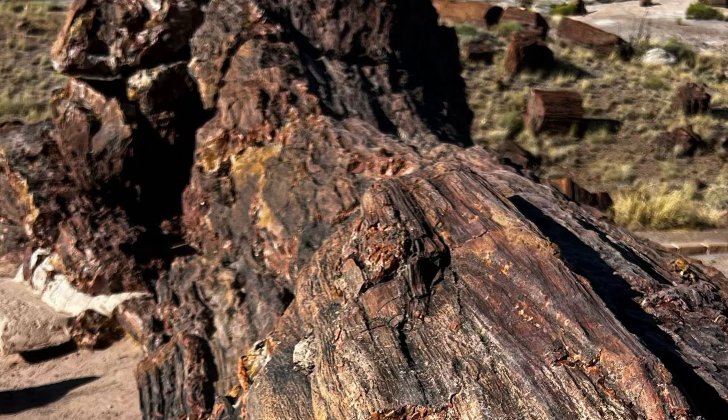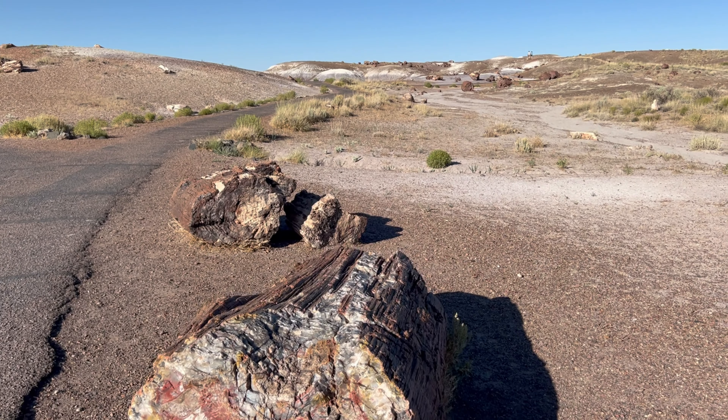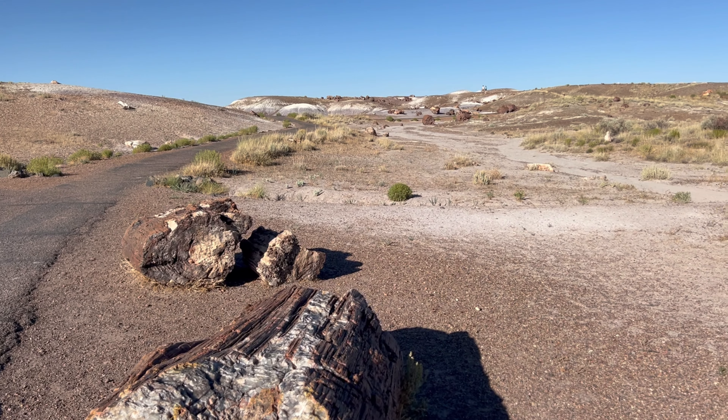We actually didn't go too far on this path as it was well over 100 degrees on the July day we passed through during a cross-country road trip. If it's not too hot during your visit, be sure to wander through the landscape scattered with petrified logs that sparkle with quartz crystals — hence the name the Crystal Forest.